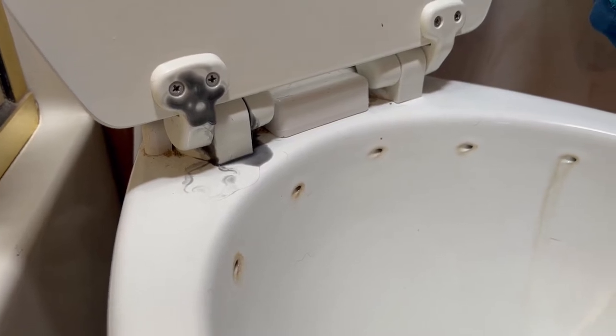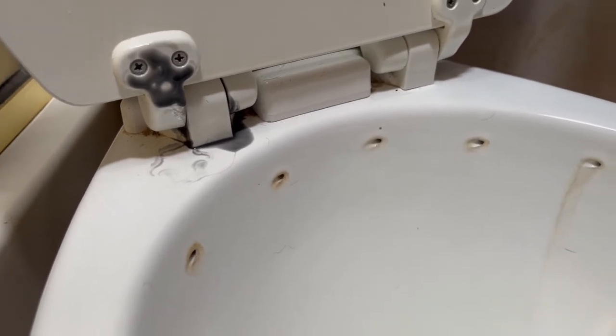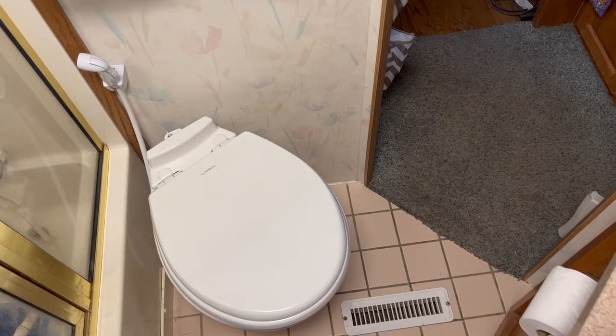Toilet comes with one of those soft-close lids and all of a sudden we started getting this liquid all around the lid, and now the lid just falls down — so it's lost its ability to soft-close.